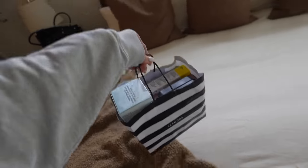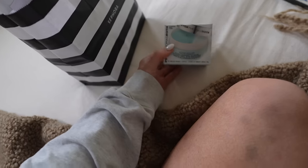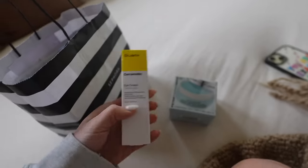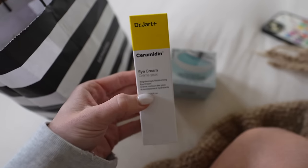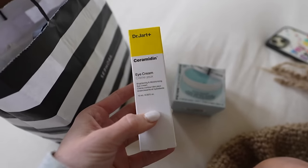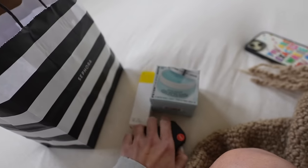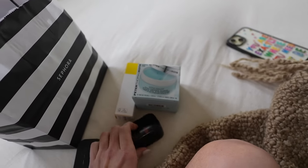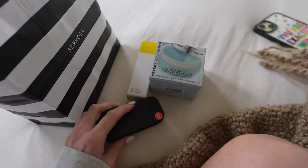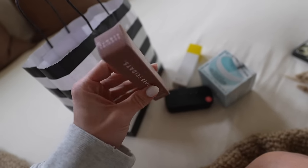Quite the Sephora haul honestly. I got a restock of the hydrogel eye patches from Peter Thomas Roth. I got this eye cream from Dr. Jart — if you have an eye cream you really recommend, let me know, because your girl has under-eye circles. I got a restock of my nude sticks blush — the color is 'Sun Kissed,' the one that broke recently.